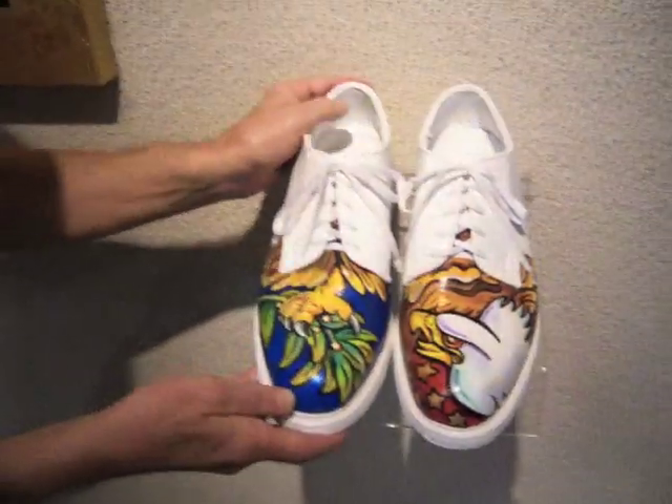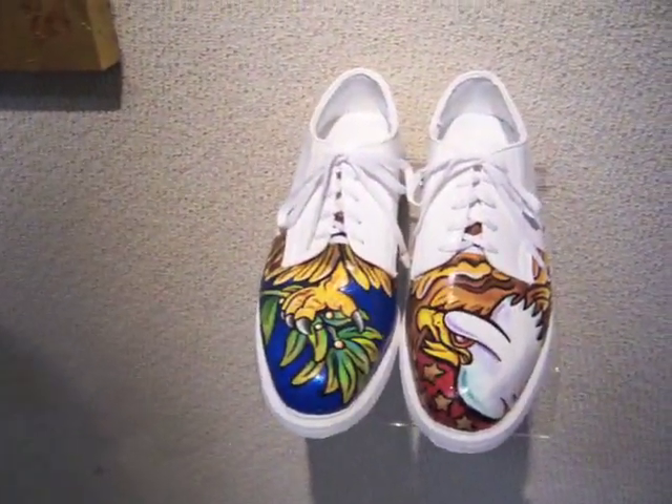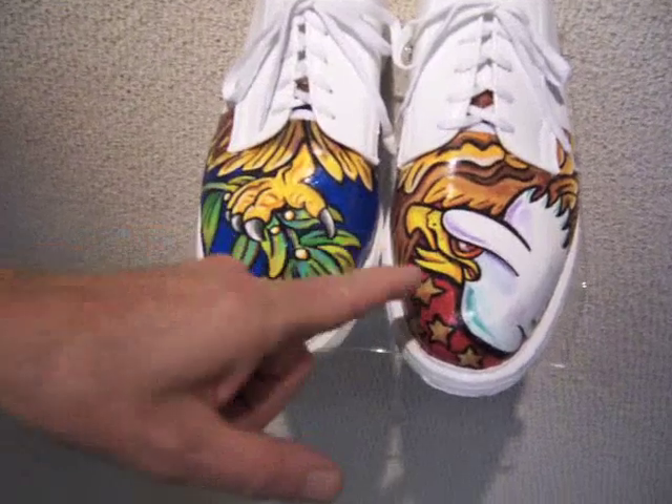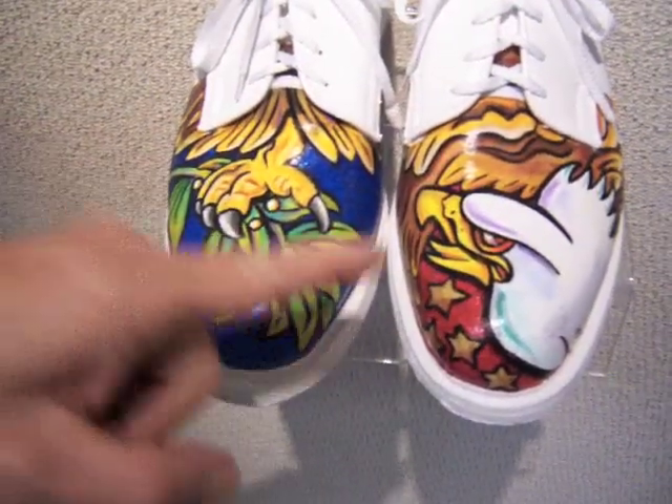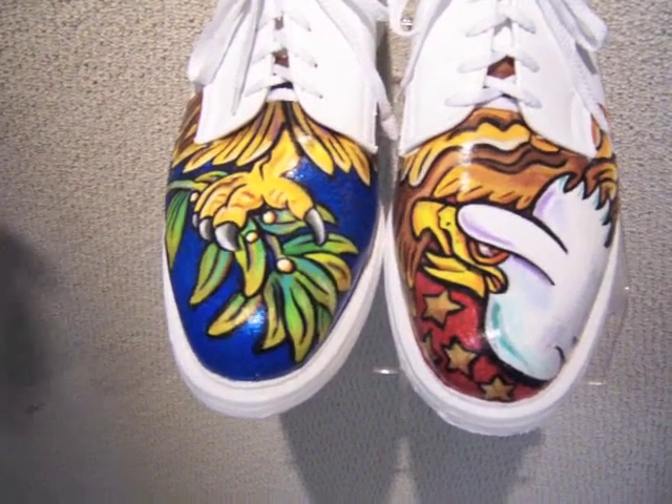These are big shoes — the old guys — and here's the story behind them. If you look at the American seal, the eagle looks towards the olive branch, not towards the arrows. He's looking toward an olive branch as a peace symbol.